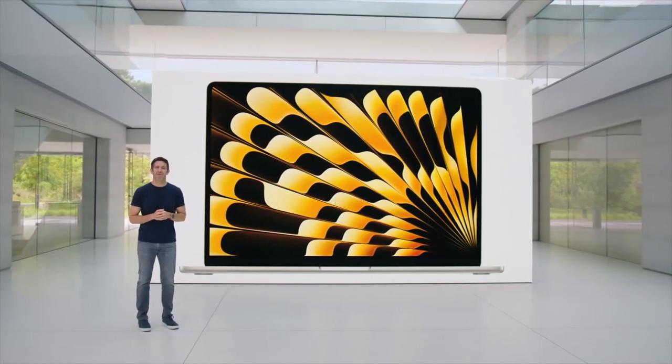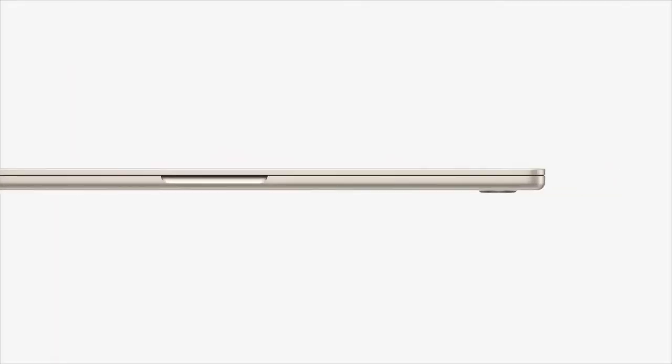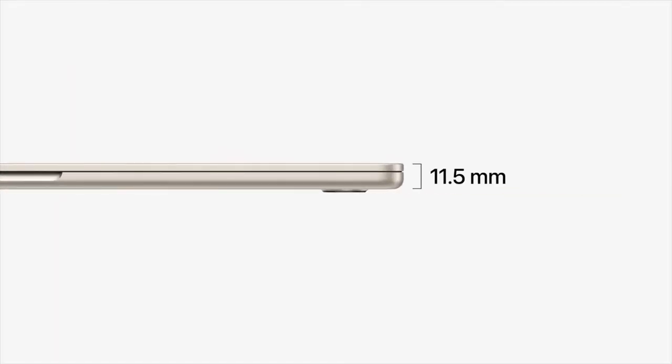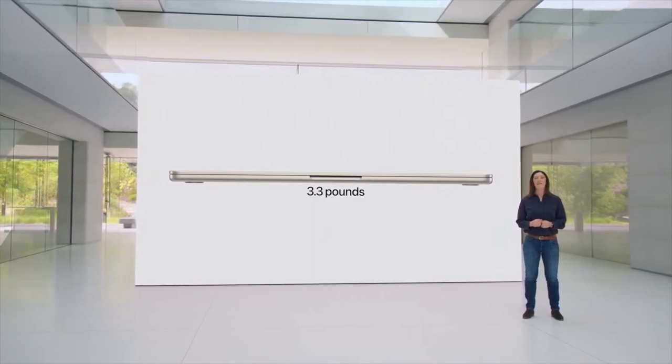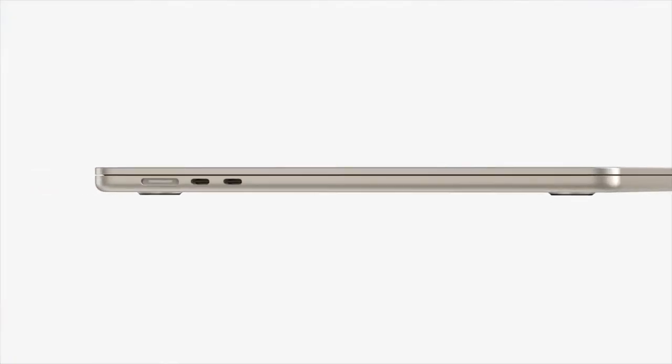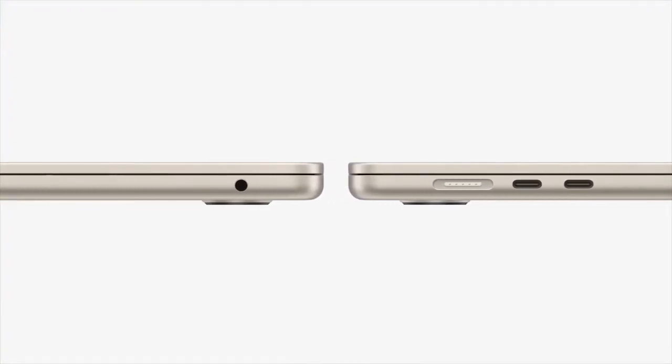Introducing the 15-inch MacBook Air — the world's best 15-inch laptop. It's only 11.5 millimeters thin and easy to carry around at just over three pounds. It features MagSafe charging, two Thunderbolt ports, and a headphone jack for versatile connectivity.